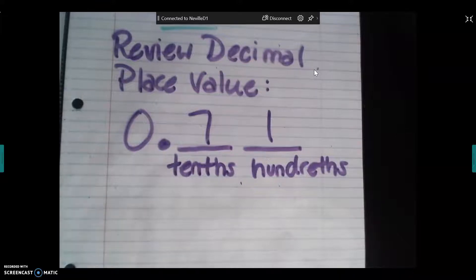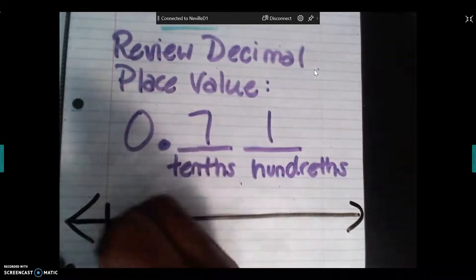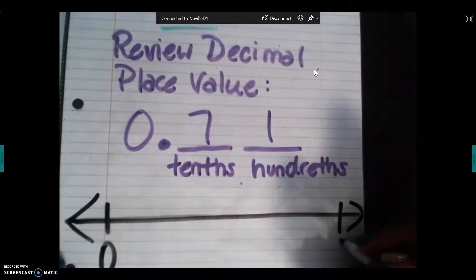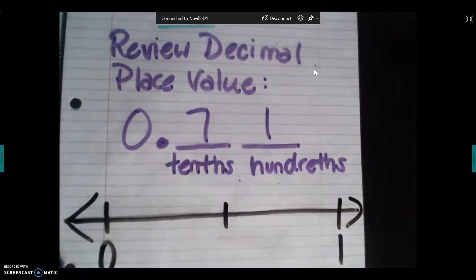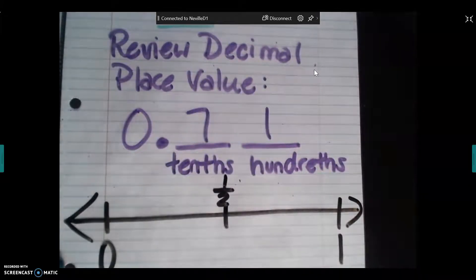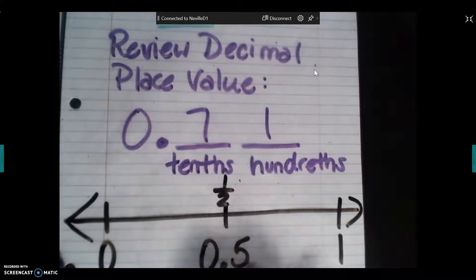We're going to create our first horizontal number line. Remember, whatever Miss Neville draws, you draw as well. We're going to look first at the positive side of the number line — everything to the right of zero. If this is zero and this is one, what would this middle place be? One half as a fraction. As a decimal, one half is 0.5 — you could put a zero before it, but you don't have to.